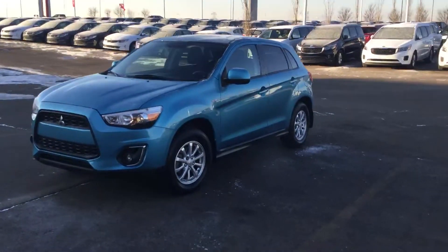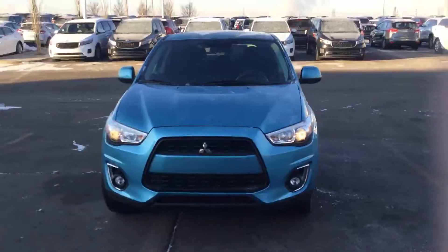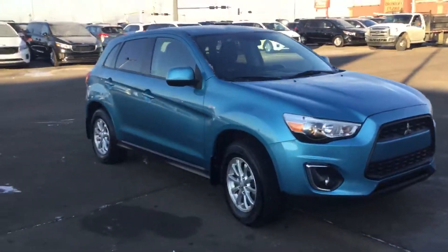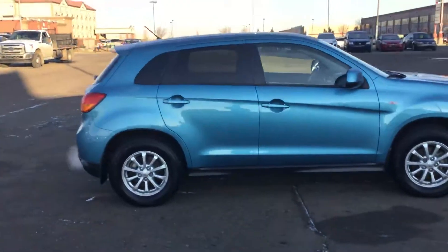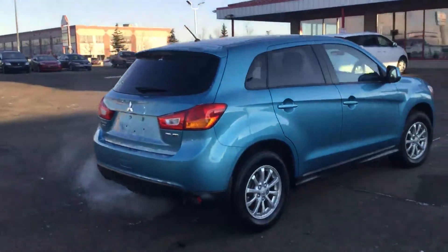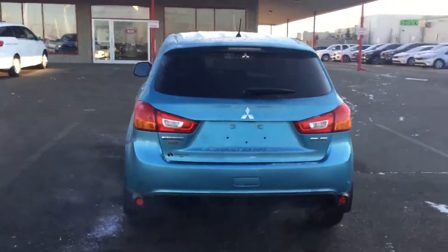Hi Mark, I'm Gary from Shared Kia. Here's a look at the 2014 blue Mitsubishi RVR we have. This thing's just been reduced from $18,000 to the low $14,988 special. Just trying to blow it out of here, make room for new inventory we got coming in. So the price has been reduced to reflect that.